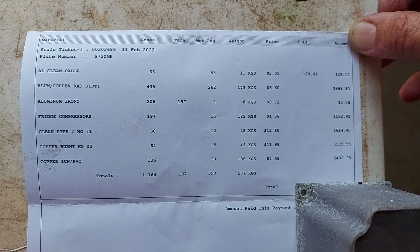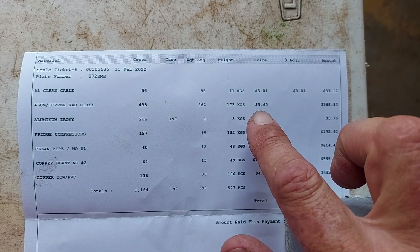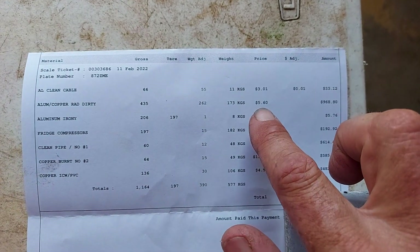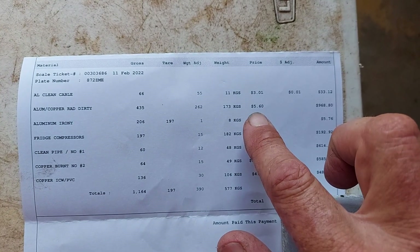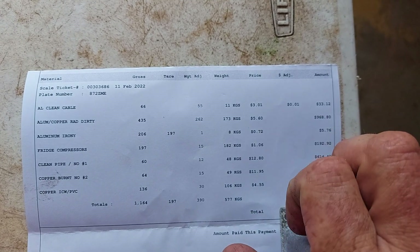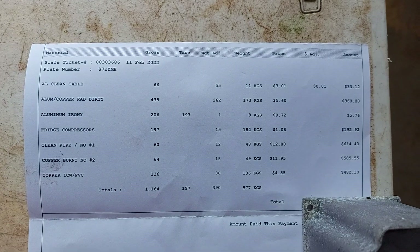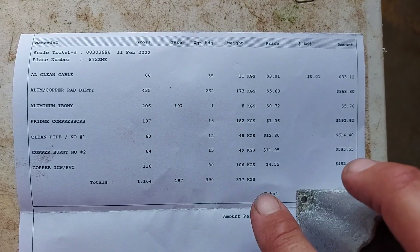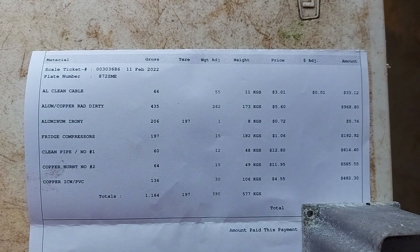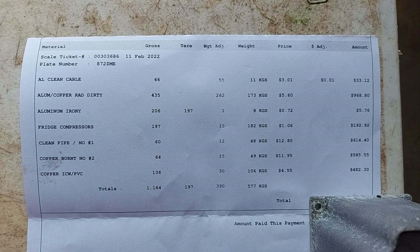Look at the dirty rads — hopefully you can understand why I don't bother cleaning them for the time it takes. $5.60 Australian a kilo for a dirty rad. If I were to clean it I'd only get an extra 30 to 40 cents a kilo — not worth the time for the effort involved. And even your low-grade cable: $4.55 a kilo for low-grade cable. Pretty good prices I reckon, and based on what I've seen so far this week, I reckon it'll be even higher next week.